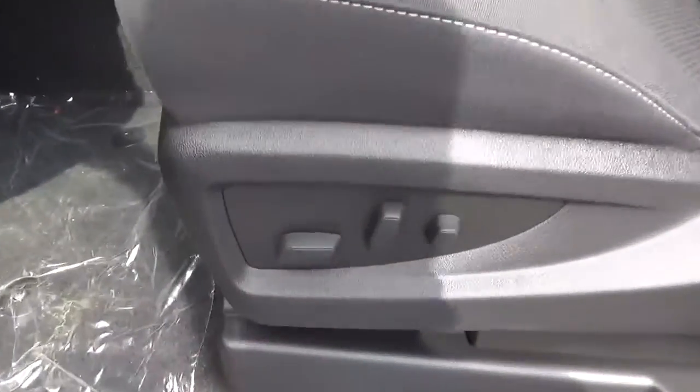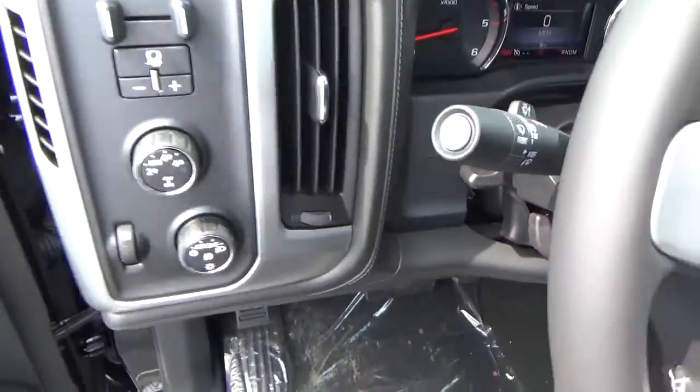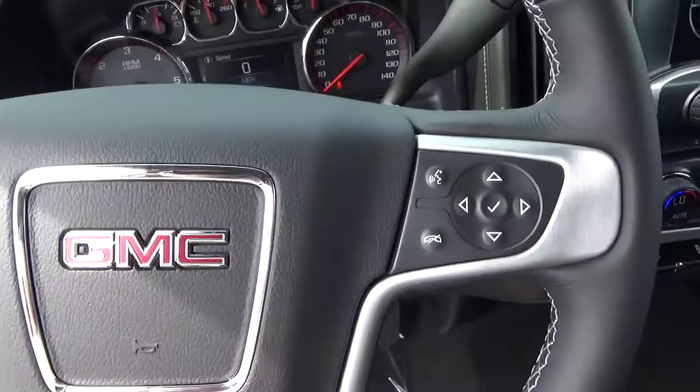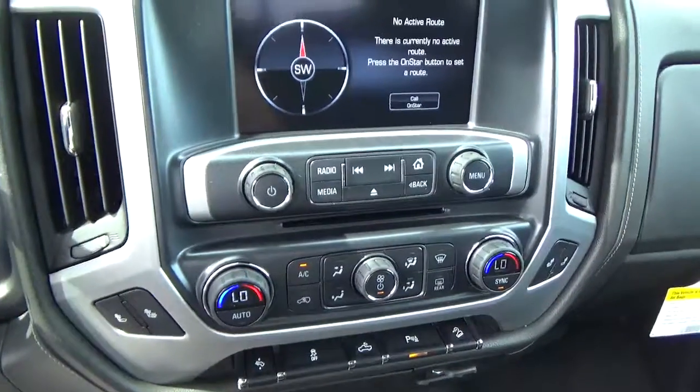Power driver seat, power windows, door locks and mirrors, automatic headlights, cruise control, steering wheel audio controls, heated seats, adjustable pedals, climate control.